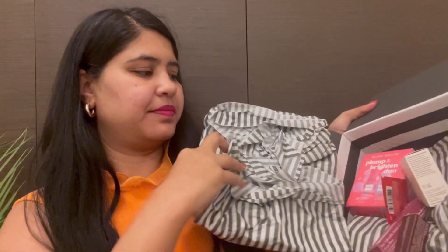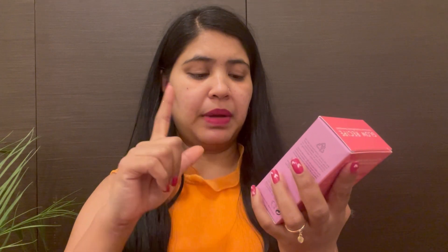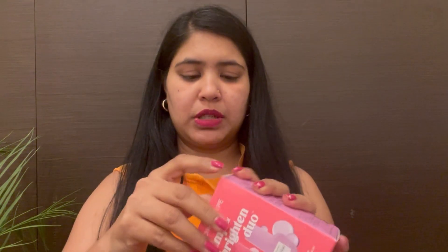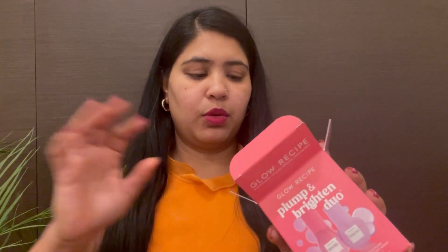Let's see what I have purchased from Sephora. The first product is the Glow Recipe Plump and Brighten Duo kit. You have two products: the Guava Vitamin C Dark Spot Serum in a 15ml bottle, and the Plump Hyaluronic Serum also 15ml. This is very popular. I have tried Glow Recipe before and from my opinion, I love Glow Recipe products.